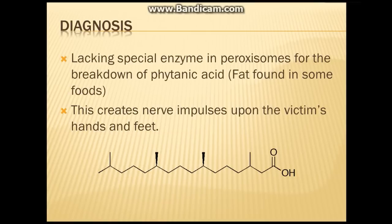As a result, toxic levels of phytanic acid build up in the brain, the blood, and other tissues.